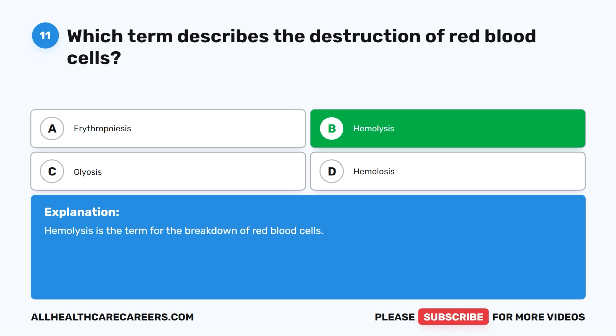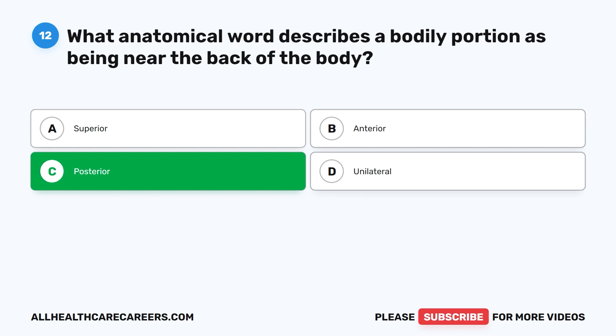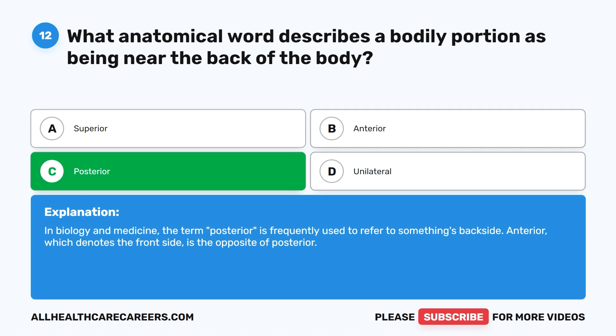Question 12. What anatomical word describes a bodily portion as being near the back of the body? A. Superior. B. Anterior. C. Posterior. D. Unilateral. The correct answer is C. Posterior. In biology and medicine, the term posterior is frequently used to refer to something's backside. Anterior, which denotes the front side, is the opposite of posterior.